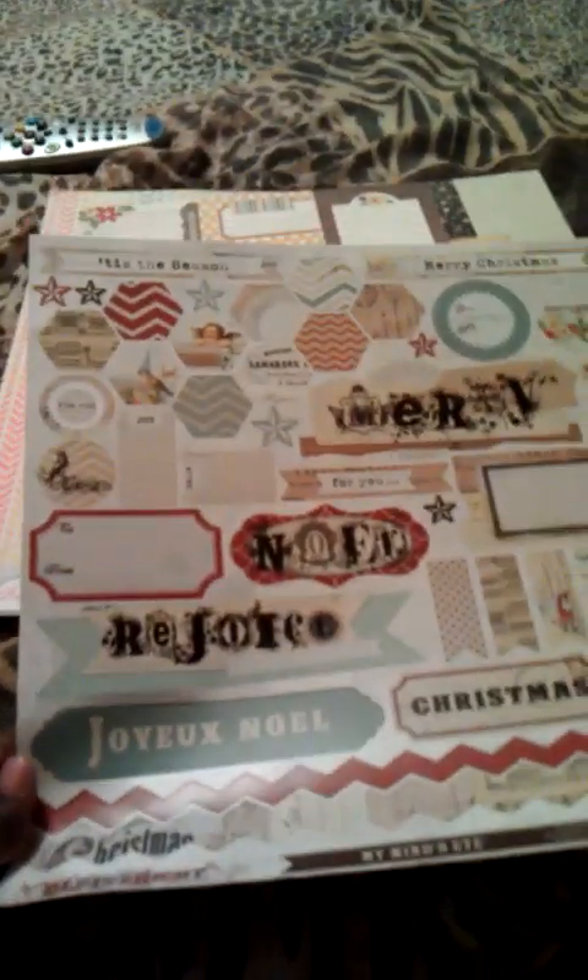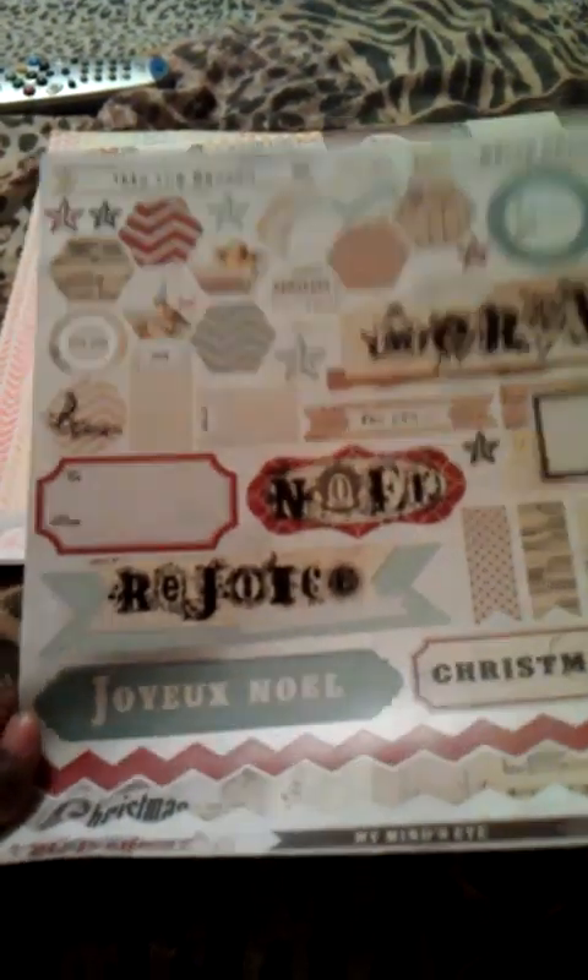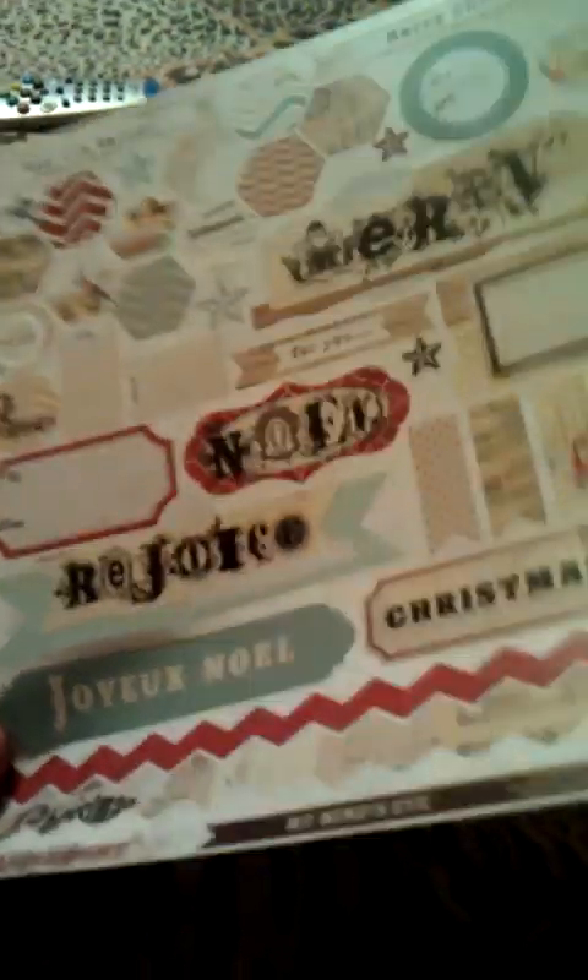I also picked up some — I was really shocked — they had October Afternoon. I picked up some washi tape from Cakewalk that I didn't have. They also had the My Mind's Eye All is Bright, and I wasn't sure if I got the My Mind's Eye sticker sheet. I probably do, but if I do, I just have two.